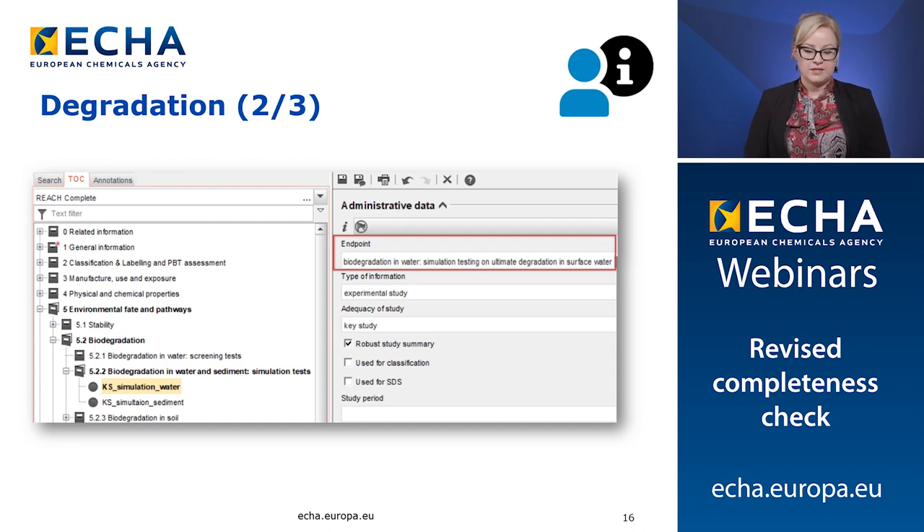Here we have a screenshot of Euclid section 5.2.2 biodegradation in water and sediment simulation tests, showing two separate endpoint study records for the two different compartments. It is important to note that the endpoint selection, highlighted here with the red rectangle, must be according to the REACH requirements. This means that as a minimum, one record must have an endpoint selection corresponding to water and another record an endpoint selection corresponding to sediment.